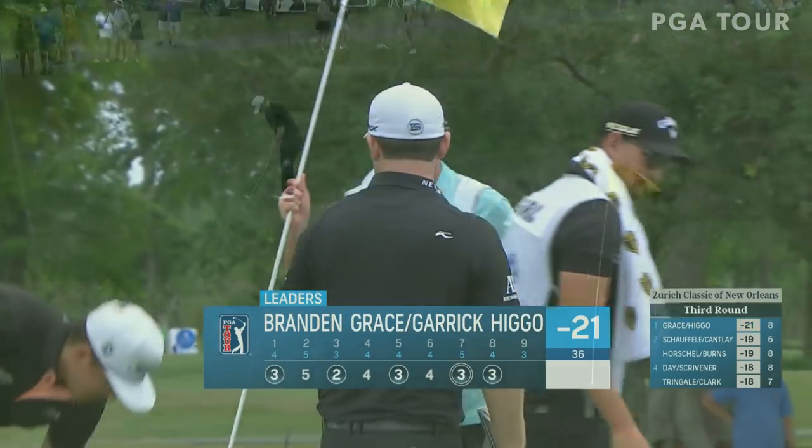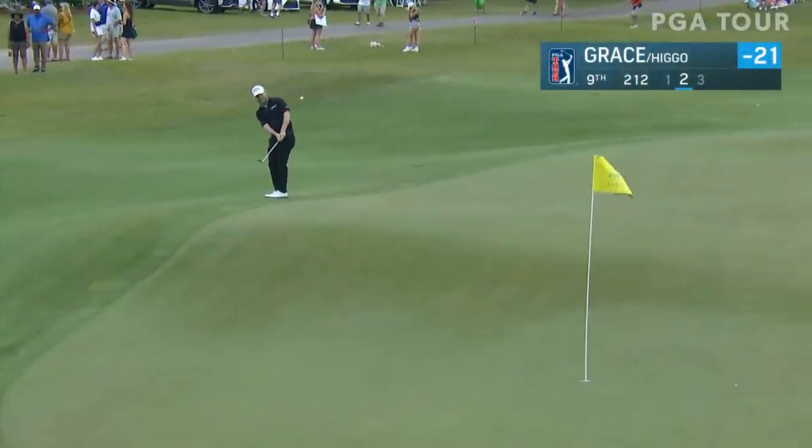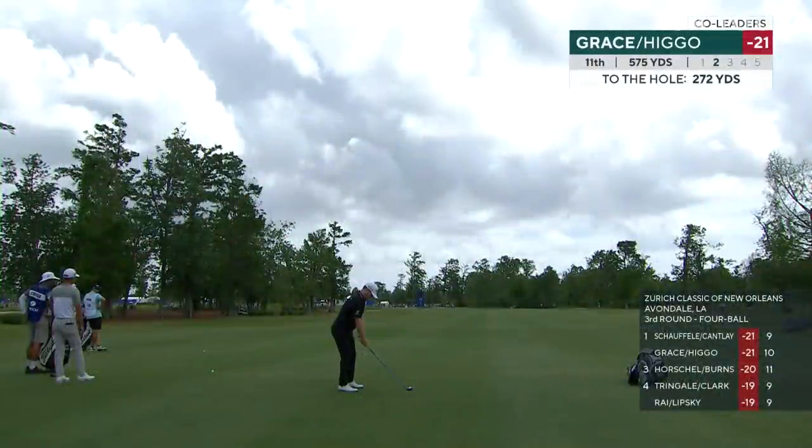What a day they are having as we get to Brandon Grace and his work here at the 9th. He just took all of that sloping right out of the shot — what a great play. Great golf this week as we go out to 11.